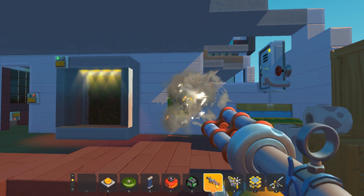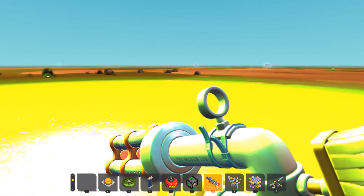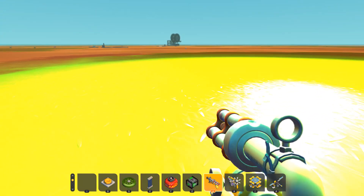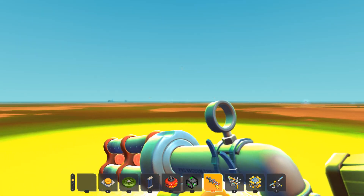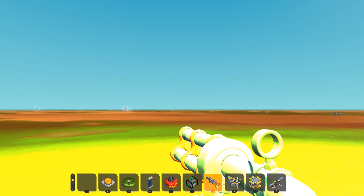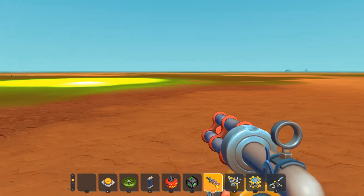3, 2, 1, go! And I nuked it. I nuked this place. Wow. What the freak is going on? So I nuked my house — wow.